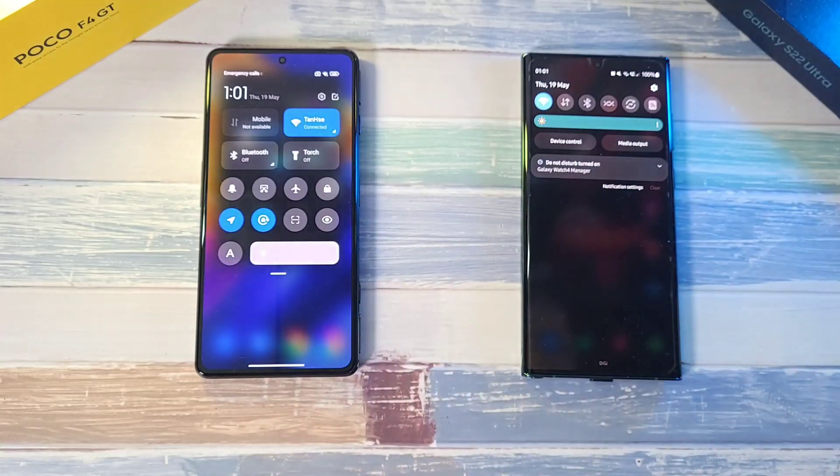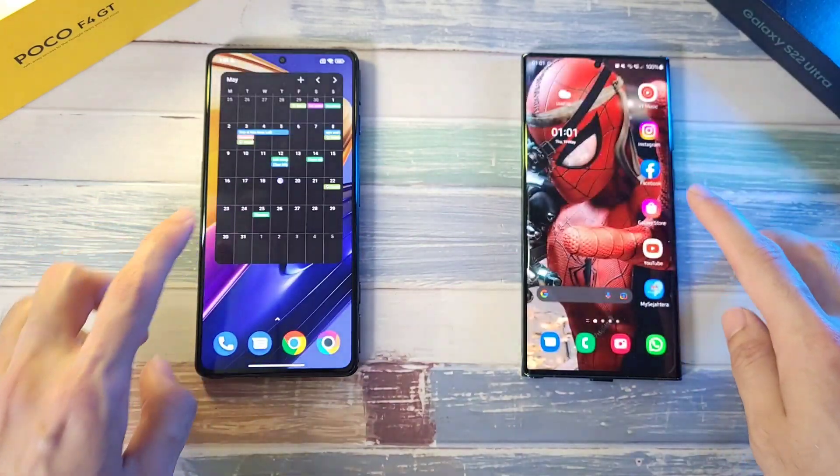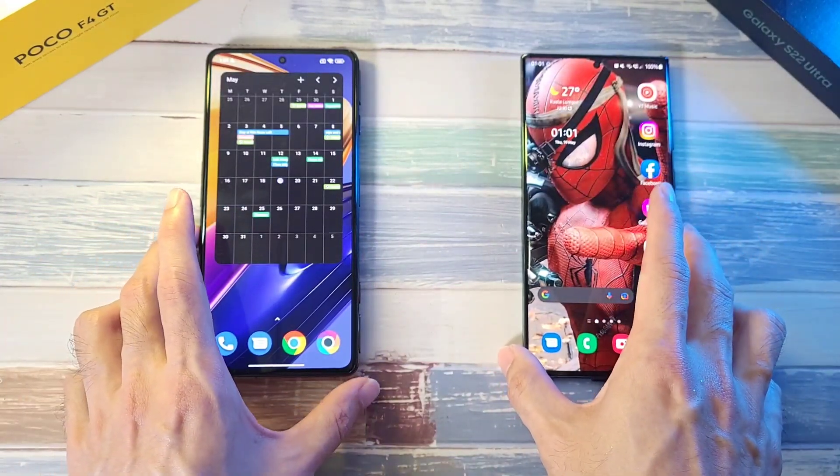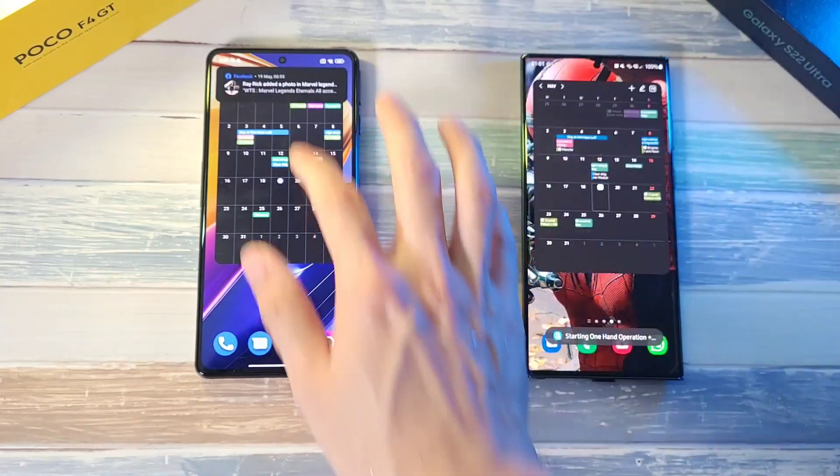Both phones are connected to the same Wi-Fi network. In terms of display settings, brightness is at maximum and refresh rate is at maximum on both phones, and every other form of connection is disabled. We can confirm 100% battery on both phones.